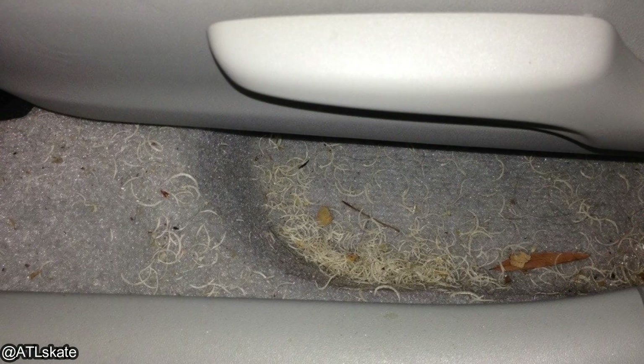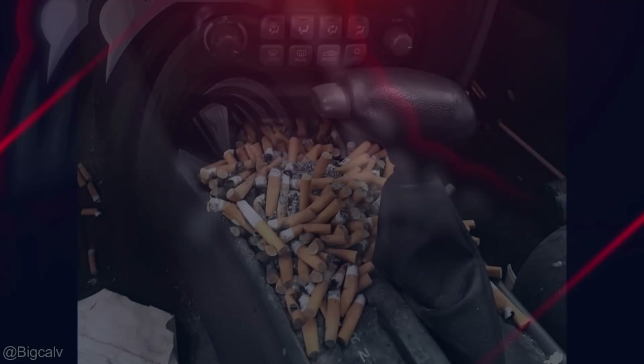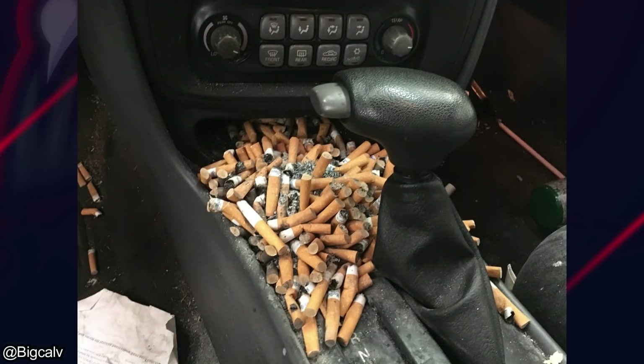This vehicle got traded in with 6 months worth of nail clippings. And these photos were sent in from viewers of some of the worst smelling vehicles they've had to work on.